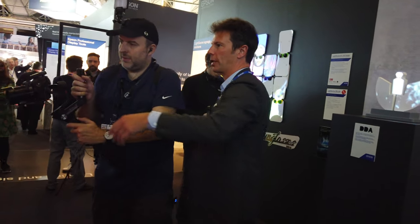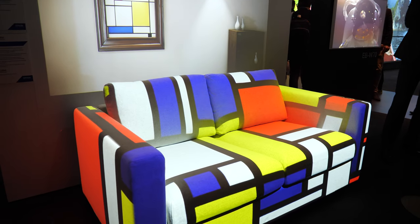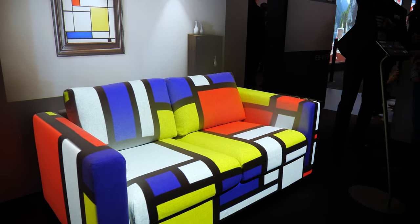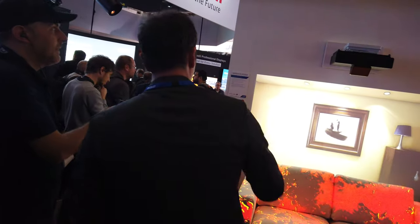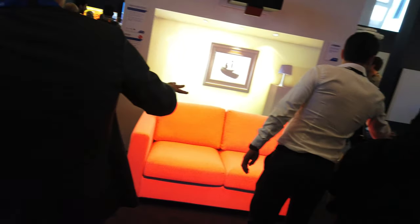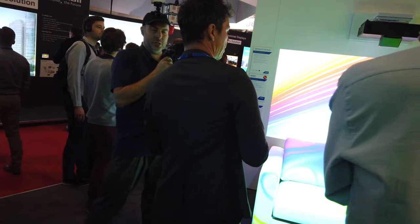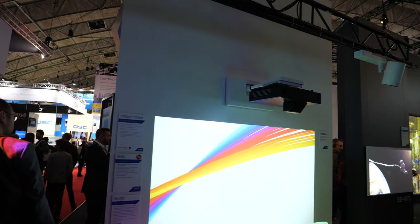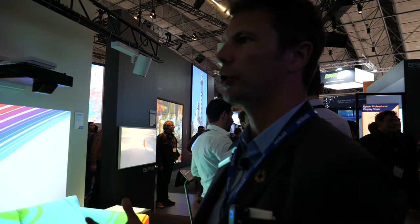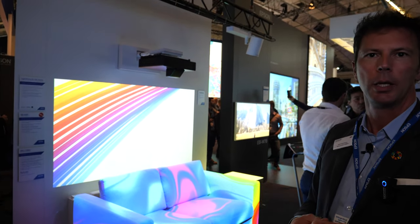Nearly 70% of millennials in that survey said they would go into a virtual experiential shopping premises that otherwise they wouldn't have. Here we have a furniture store where we can change the backgrounds and augment different colors onto the furniture — showing different colors and different experiences at home. The chances of a sale in this environment are much higher. We already have customers implementing this — IKEA in Poland is one we've already got this product into.